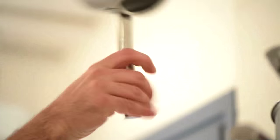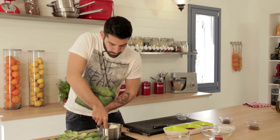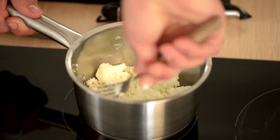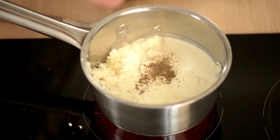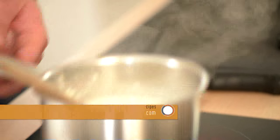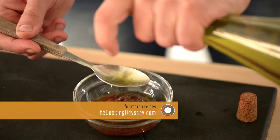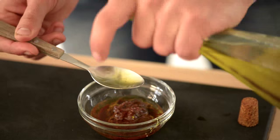Now I will make my feta cream. I will mash it up a little bit, add cream and some pepper. For the olive vinaigrette: some olive paste, one tablespoon of balsamic vinegar, and four tablespoons of extra virgin olive oil. I'll mix it all up.